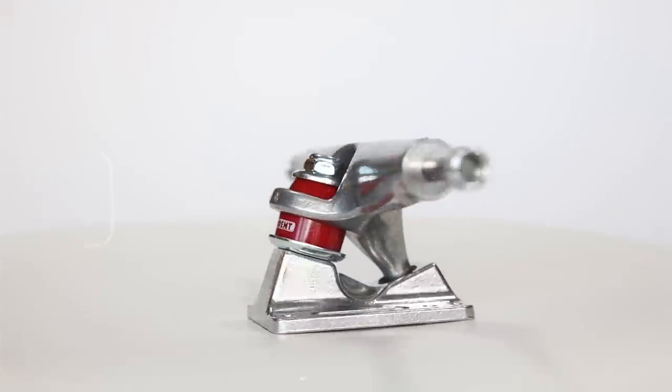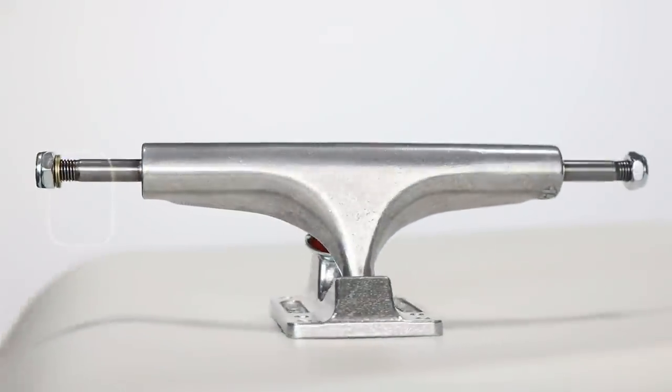What's up guys, my name is Levi, this is Stretch Out, connecting you to skateboarding. And today we're doing a first look at the Independent Stage 4 truck.